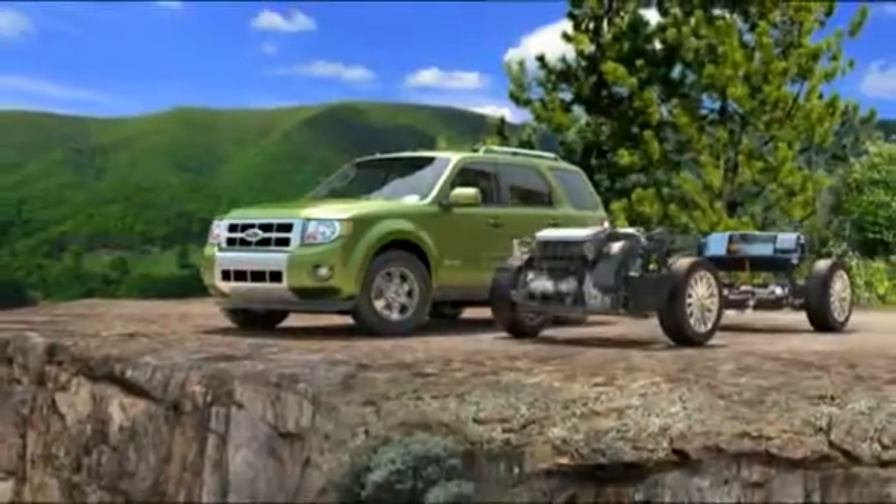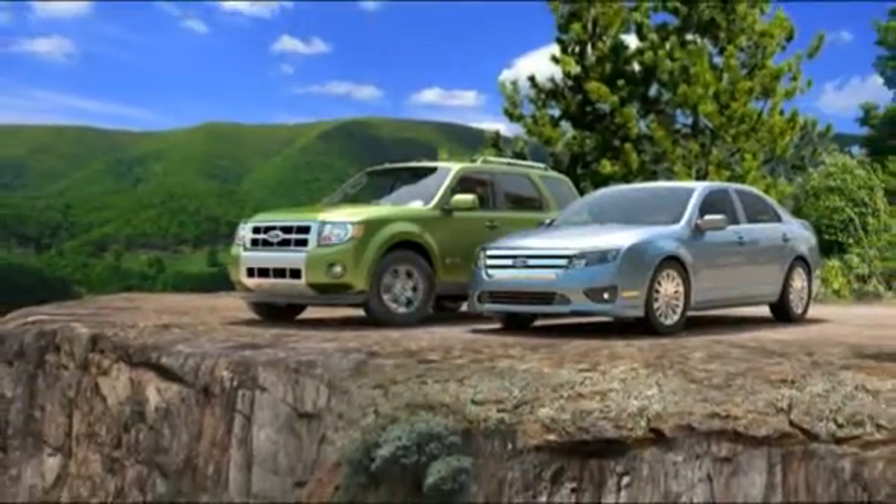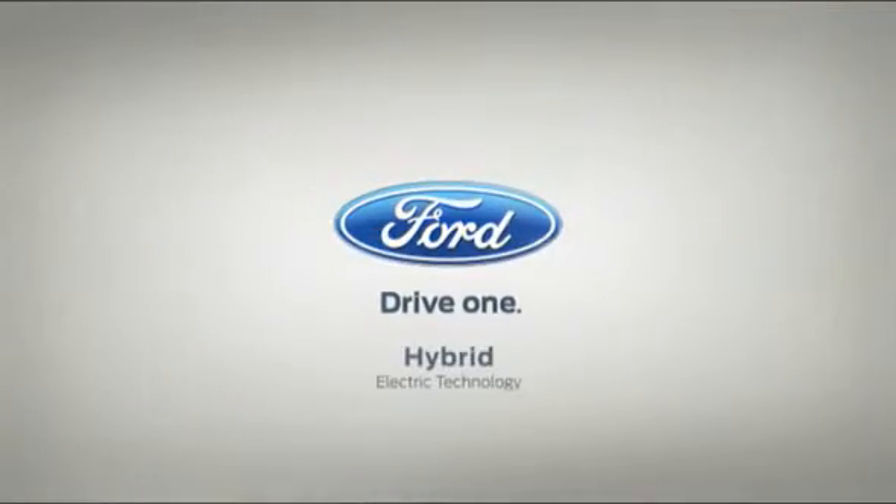Hybrid Electric Technology. Technology smart enough to provide fuel efficiency without asking you to give anything up.